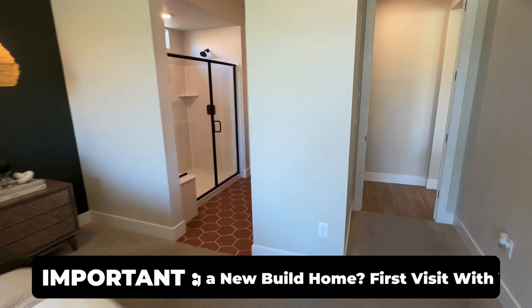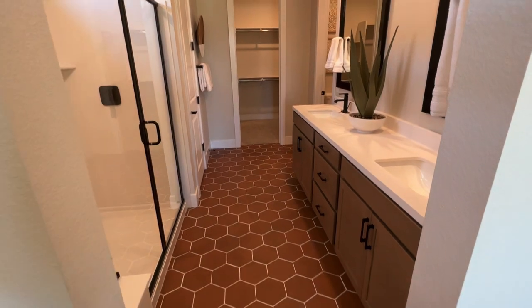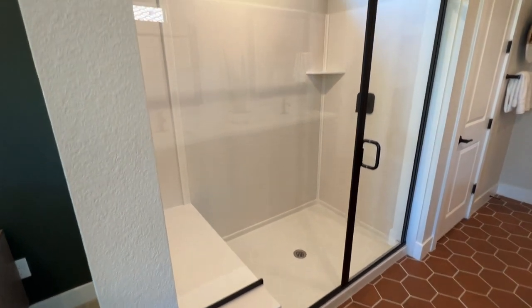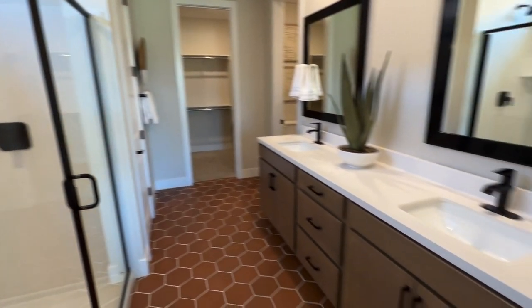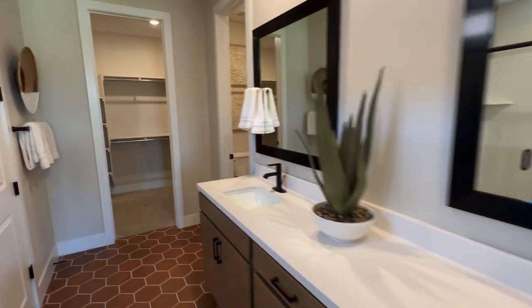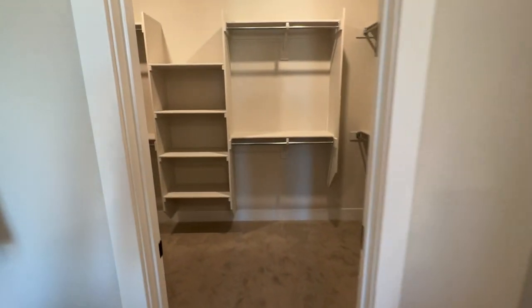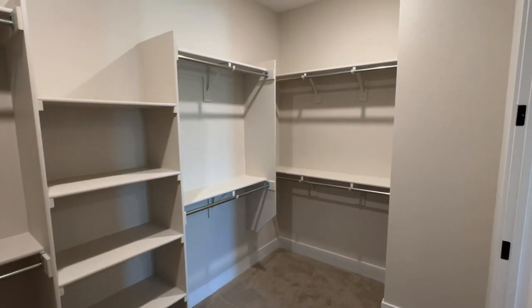Check out this bathroom — you've got hexagon tile (not a big fan of the color, just my opinion), a stand-up shower with a bench, dual sinks with quartz countertop, brown cabinets, and black hardware. There's also a linen closet, a toilet area, and a walk-in closet. What do you guys think — big enough for you?